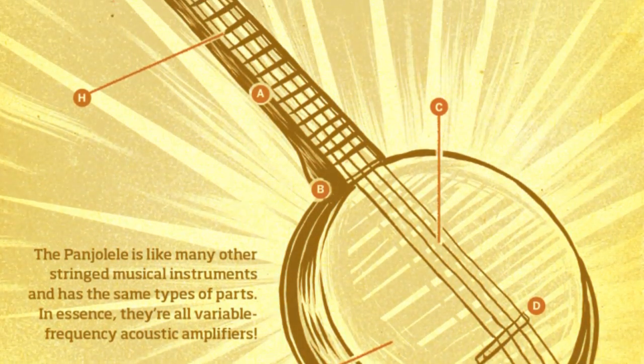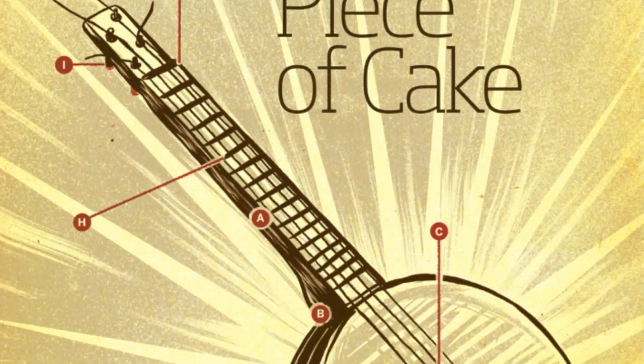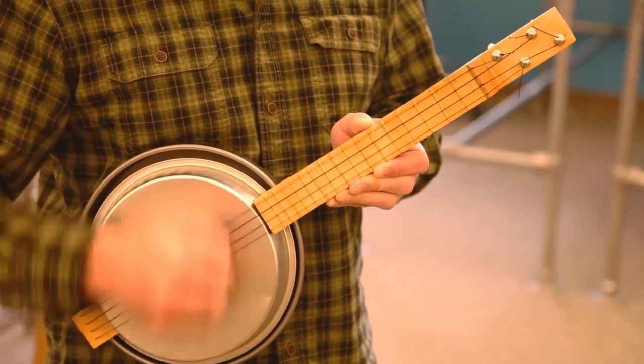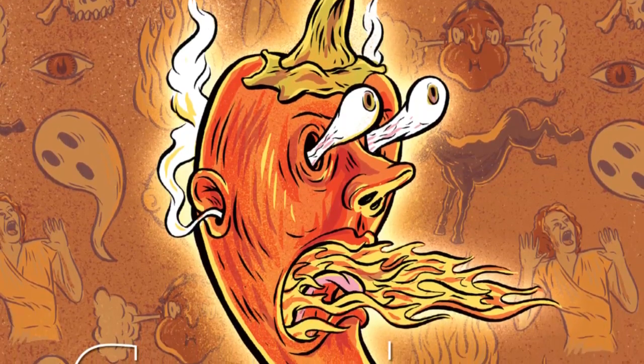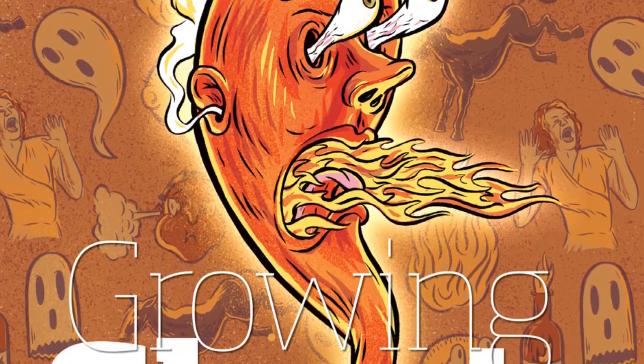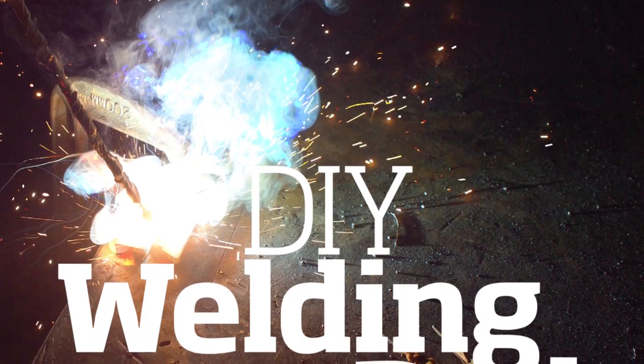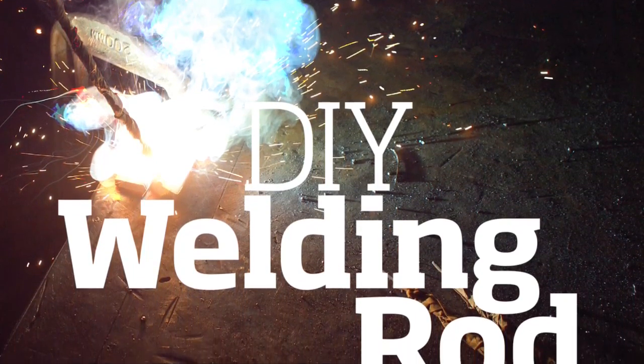If you like to kick your making a little more old school, we have plenty of projects for you too — from making a very respectable-sounding banjo from a cake pan, to growing your own bhut jolokia ghost chilis, one of the hottest peppers in the world, and brewing your own sake, to rolling your own welding rods — handy prep for any pending zombie apocalypse.